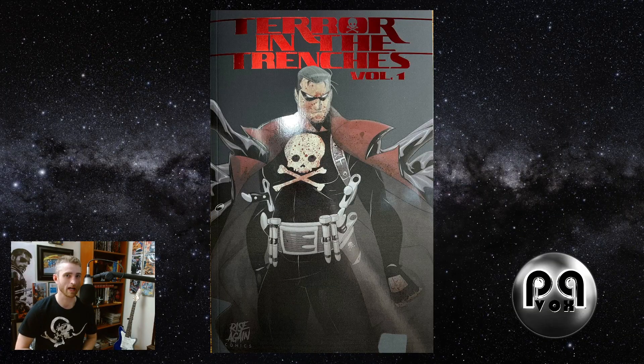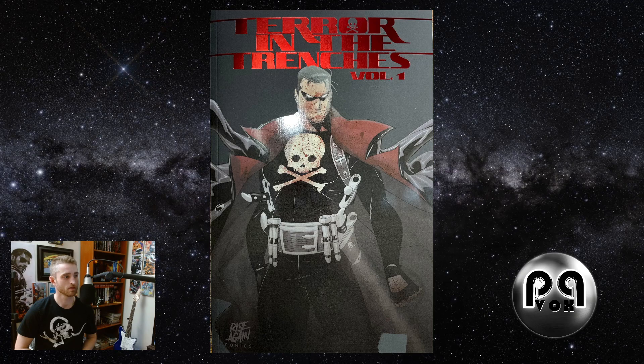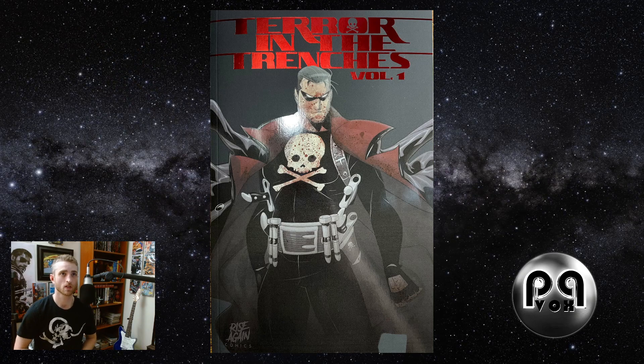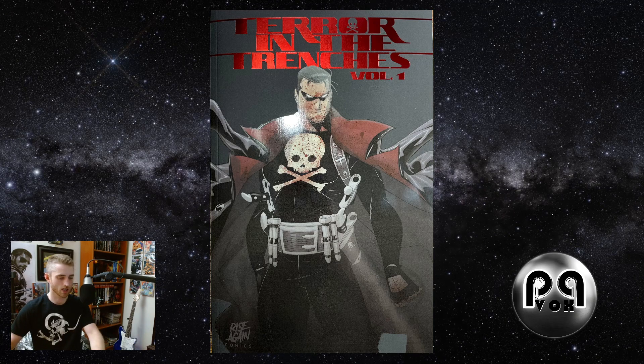Good evening and welcome back to Rag O' Mag. I'm really excited about tonight. We're going to be doing Terror in the Trenches by Vaughn Klaas. If you haven't heard of him, I would suggest you look him up. He's actually one of the better writers in Comicsgate today. So anyway, without further ado, let's get right into it, shall we?